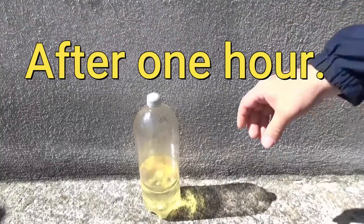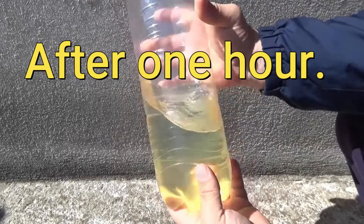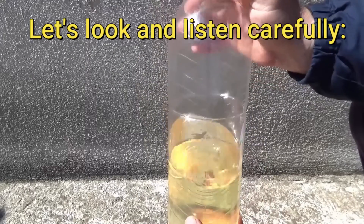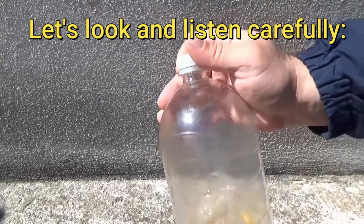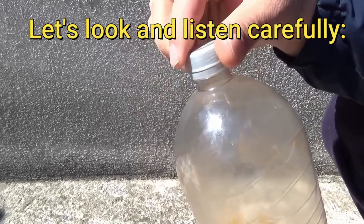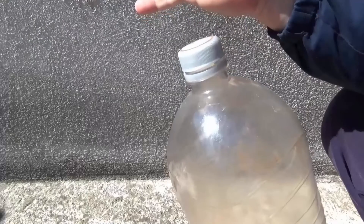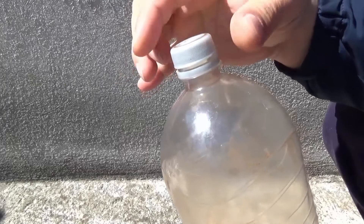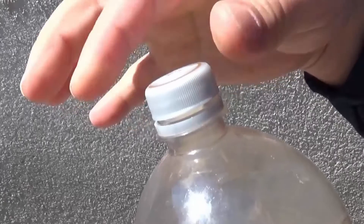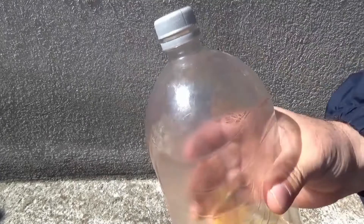After one hour, take off the lid from the bottle. As we see, gas vapors were collected in the bottle as temperature got higher. The plastic bottle is swollen, bloated. You hear the noise. The same thing is happening in the gas tank.